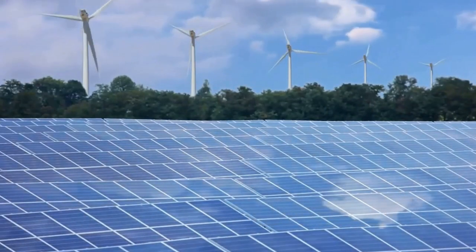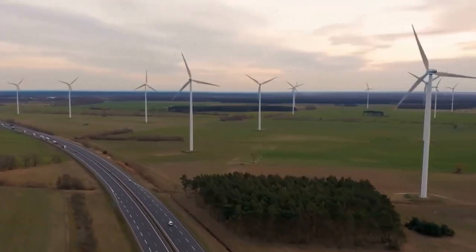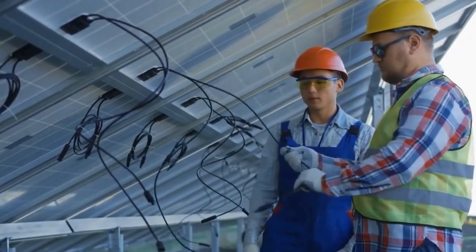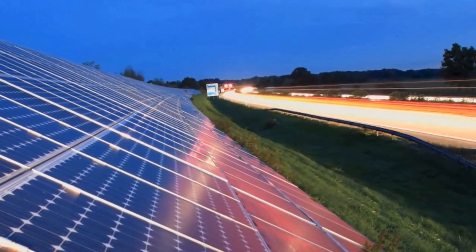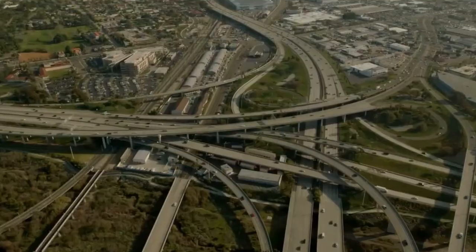Solar panels can absorb and convert sunlight, potentially reducing the heat island effect in urban areas where conventional asphalt surfaces can trap heat. Integrating solar panels into roads demonstrates innovation in infrastructure development and showcases the potential for combining multiple functionalities in a single system.